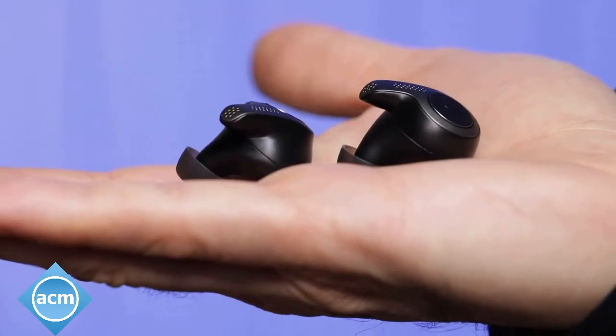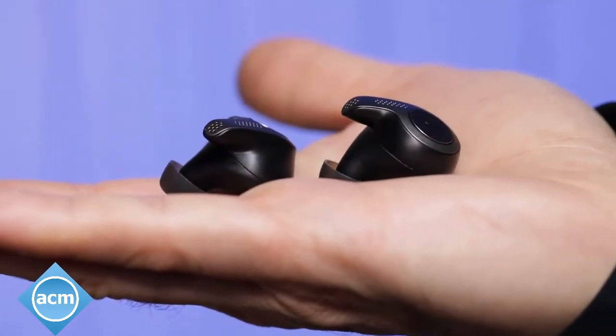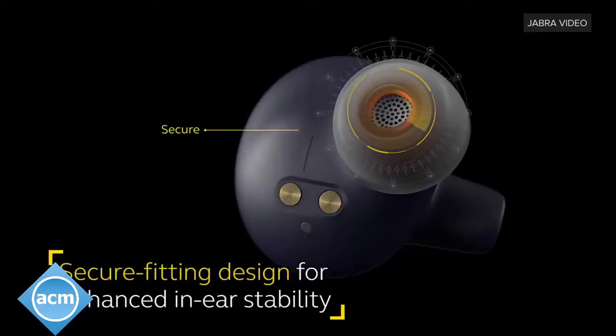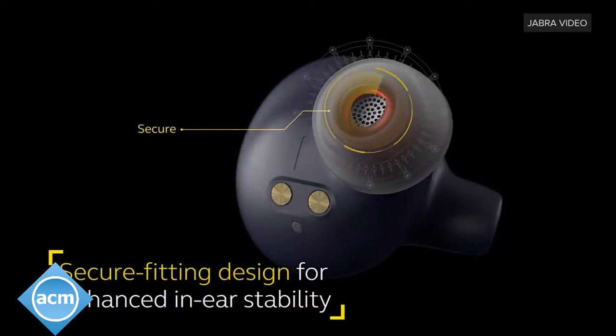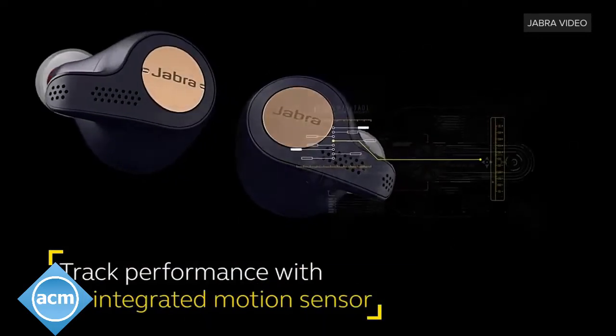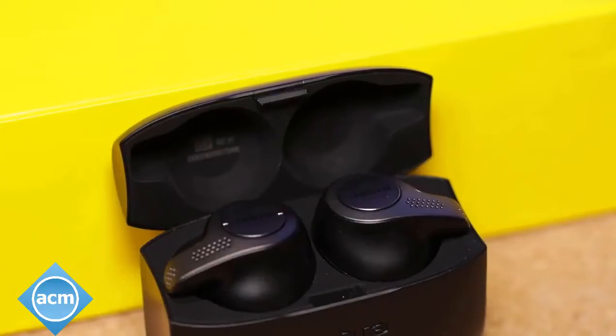I used the standard Elite 65T at the gym and it survived just fine, for lighter workouts anyway, but the Elite Active 65T is considered the real sports model. It's got a grippier finish thanks to a special coating, is water-resistant, and is equipped with an integrated accelerometer for tracking stuff like rep counts.